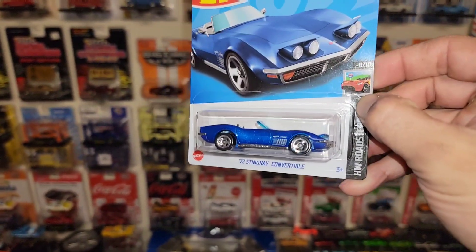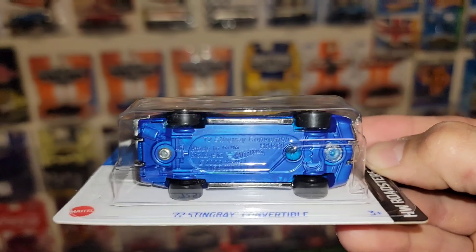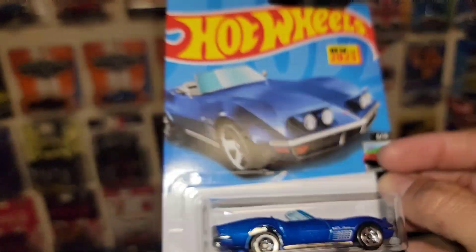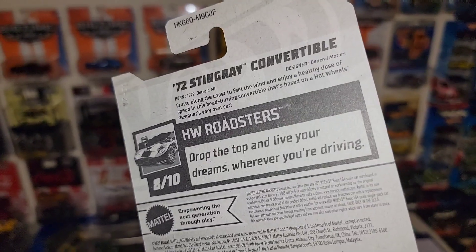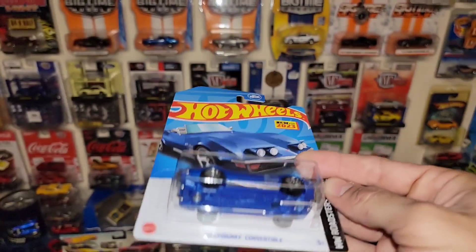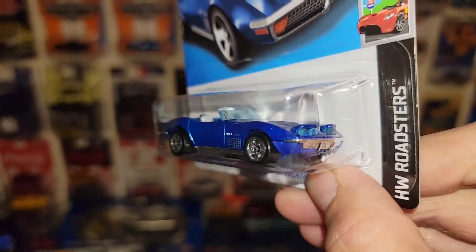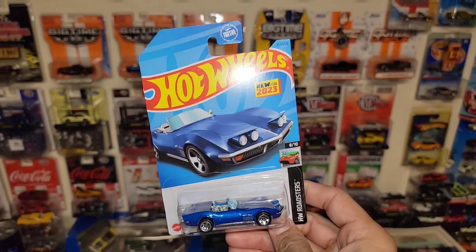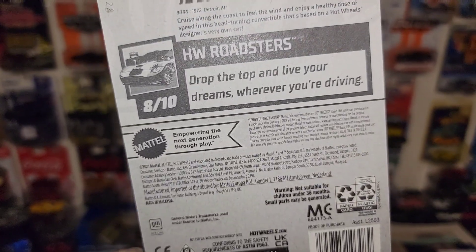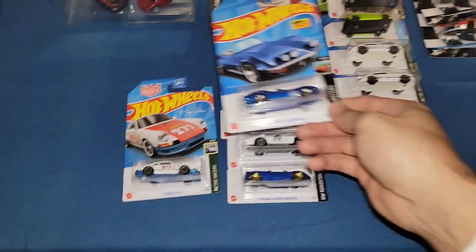Finally found this beauty, man — the '72 Stingray Convertible in blue metallic. Now this one is super cool because it does have a translucent lens right here on the base, which allows the headlights to light up. I thought that is a super cool feature. Interestingly, on the back of the card it doesn't tell you that it has that special feature — normally it'll say place a light here and it'll glow. You place that little circle over your phone light and those headlights light up. Very interesting that it doesn't mention that anywhere on the card. Another new for 2023 casting and a new addition for the Corvette collection.